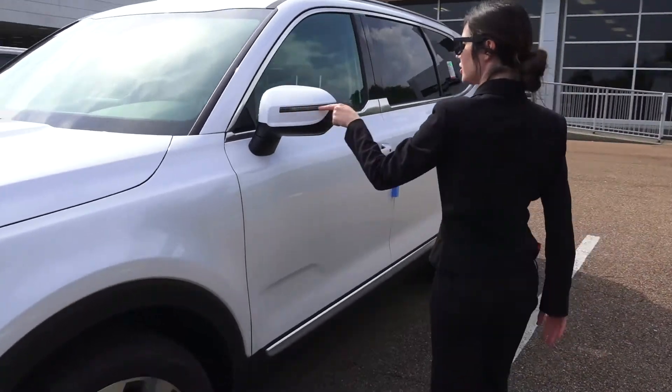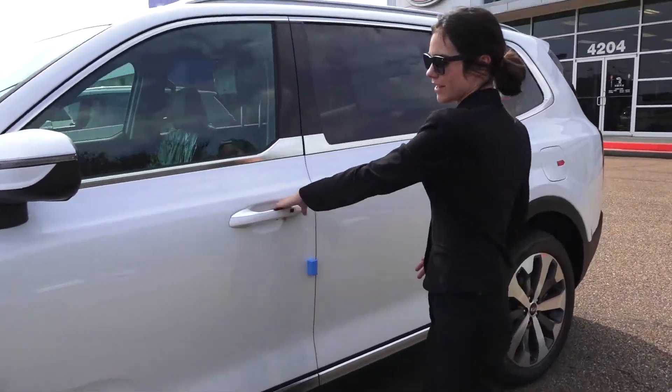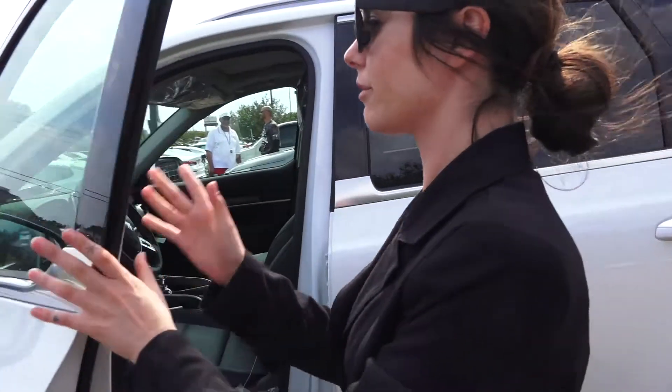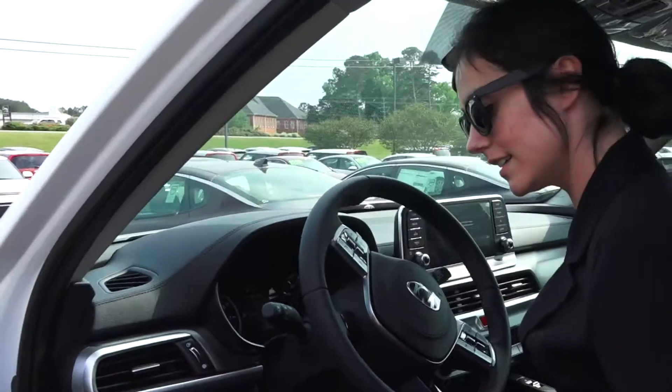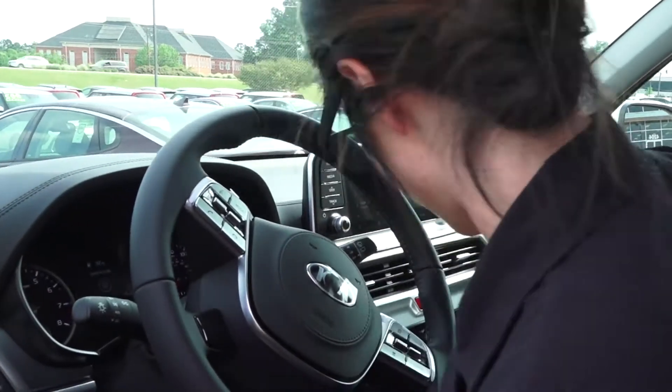It also has the turn signals on the side, one of my favorite features, so you can see where someone's going from the front and from the back. And it's got some cushy leather seats, very, very soft leather.